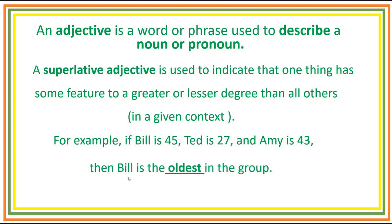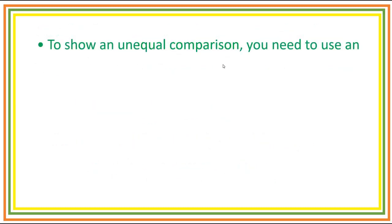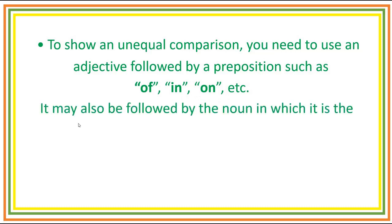then Bill is the oldest in the group. To show an unequal comparison, you need to use an adjective followed by a preposition such as of, in, on, etc. It may also be followed by the noun in which it is the greater or lesser.